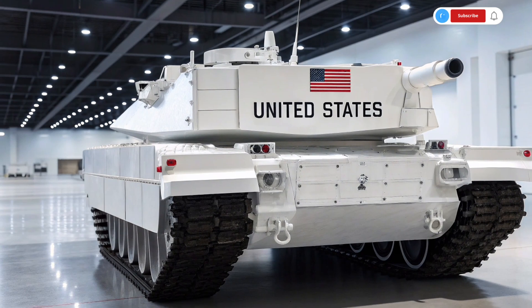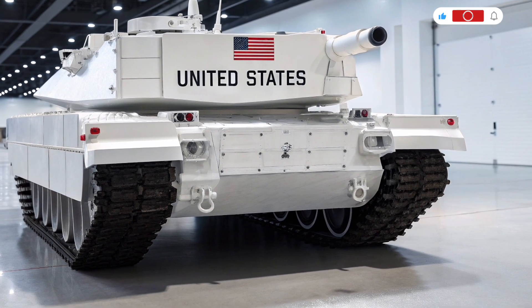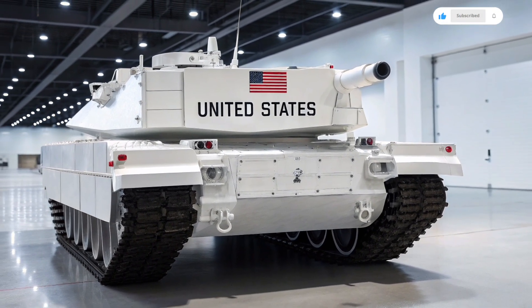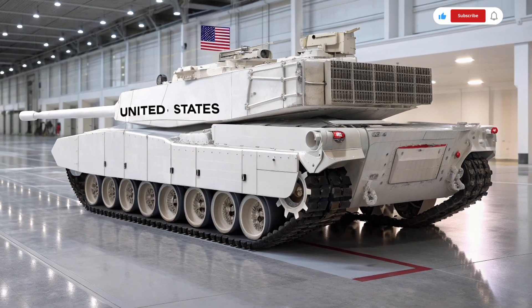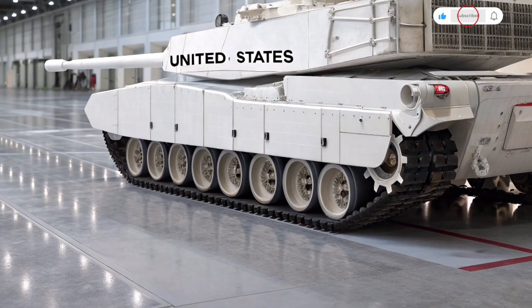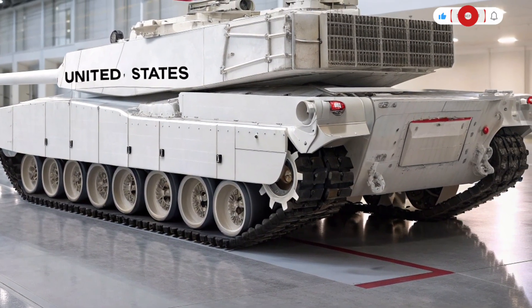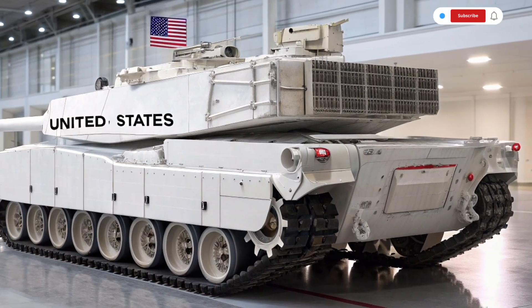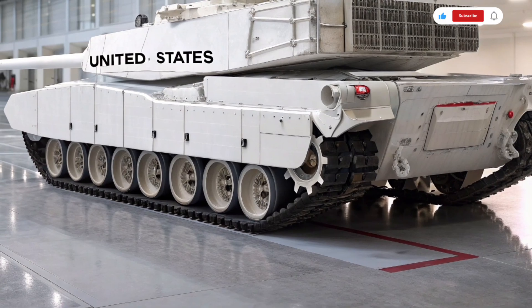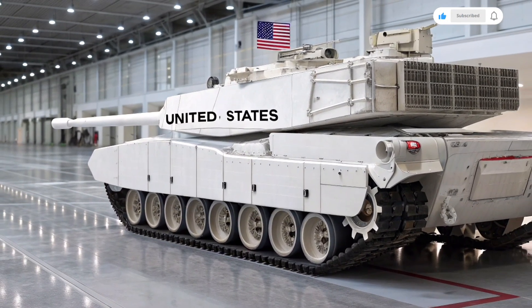Firepower remains the heart of any battle tank, and the 2026 M1 Abrams does not disappoint. It retains the legendary 120mm smoothbore cannon, but this is a highly upgraded version capable of firing new-generation kinetic energy penetrators, programmable airburst rounds, and even experimental hypersonic projectiles for extreme range engagements. In addition, an optional unmanned turret variant is being tested, which could further enhance crew safety by removing them from the direct line of fire.